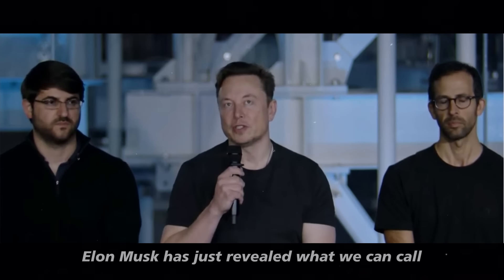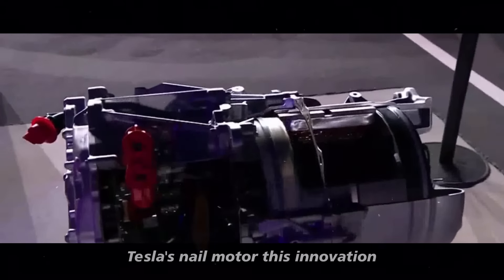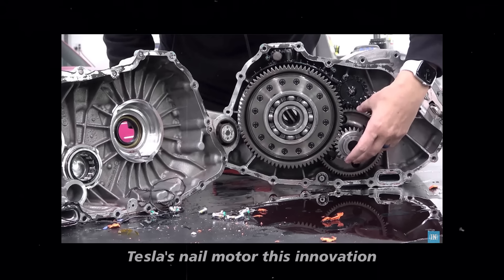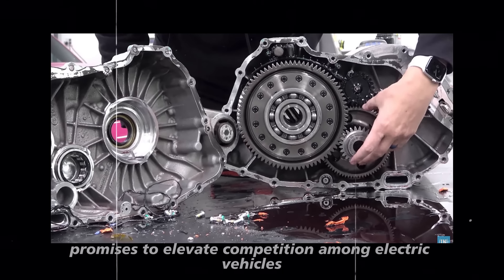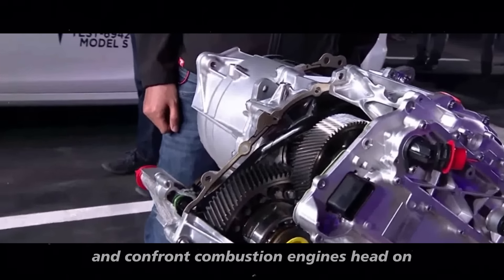Elon Musk has just revealed what we can call the next revolution in the automotive industry: Tesla's nail motor. This innovation promises to elevate competition among electric vehicles and confront combustion engines head-on.